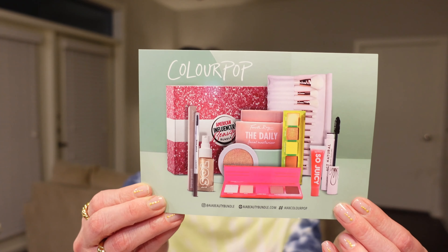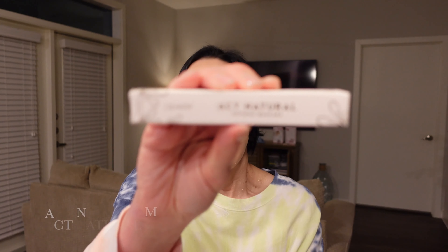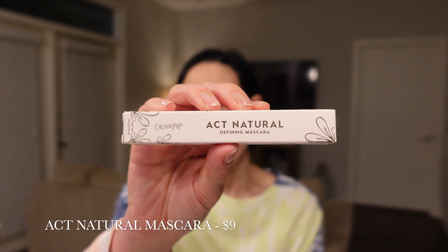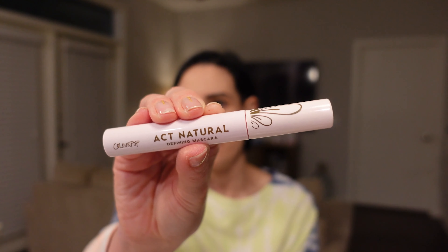There is a card in here which they do include, giving us all the pricing and product info. Here is the ColourPop card, and then there is the back with all of the products. I'm already spotting something that I really like in this box. The first product I'm pulling out is the Act Natural Defining Mascara. I really love that they included a mascara because I have never tried a ColourPop mascara. I do really like the packaging — it's super cute, just plain and simple.